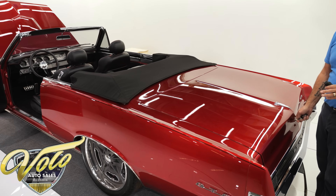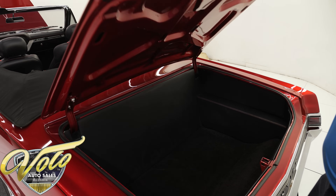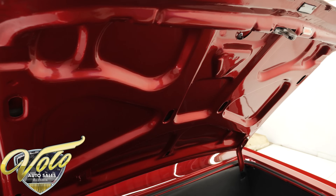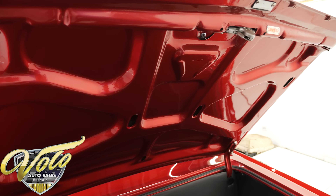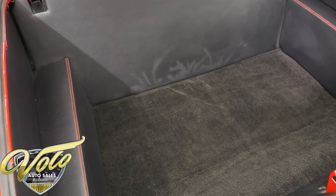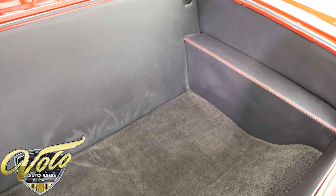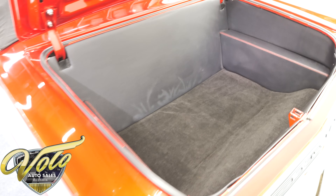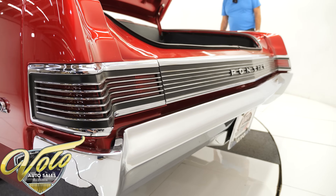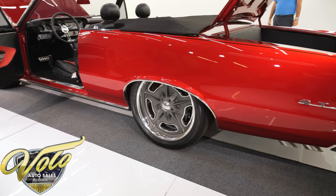The paint, by the way, is a House of Colors candy red — beautiful color. Underneath the trunk lid is painted just as nice as the car. New weatherstrip. You can see it's all boxed, upholstered, red stitching, carpeted floor. I would bet that there are some stereo components mounted behind there. The wheels are 20-inch in back, 18s in front — Budnik wheels.